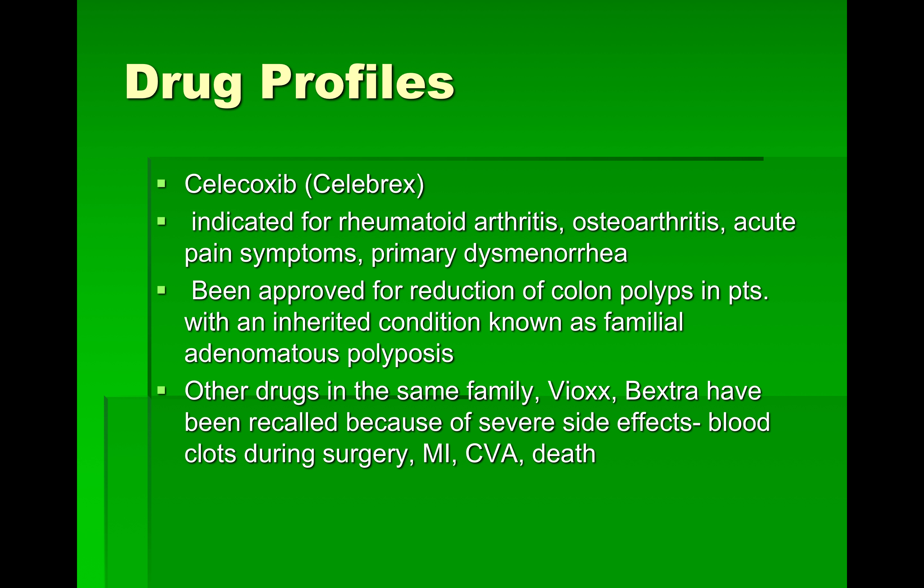We've got our Celebrex, which is another NSAID. It's indicated for the same conditions we've been discussing and has also been approved for reduction of colon polyps in patients with familial polyposis. Other drugs in the same family as Celebrex are Vioxx and Bextra — they've been recalled because of severe side effects including blood clots during surgery, myocardial infarctions, CVAs, and deaths. Celebrex, I believe, is still available.